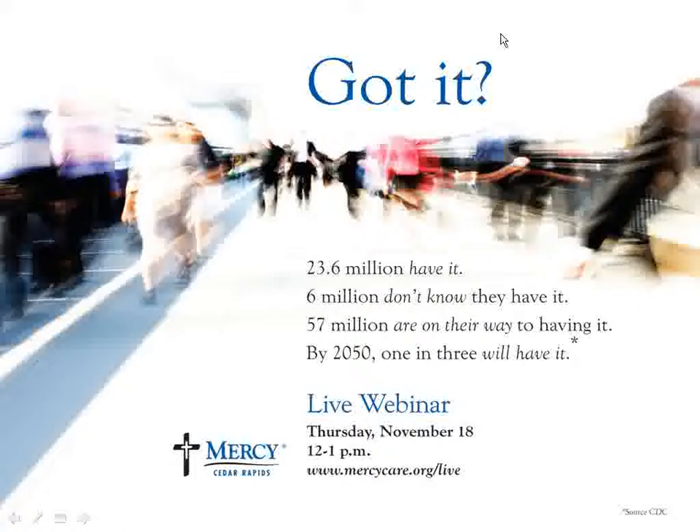Today we'll be discussing prediabetes with Jane Shaw, nurse educator, and Denise Shear, dietitian at Joslin Diabetes Center. After their discussion, they'll take questions from our audience. To submit your questions any time during the discussion, go to the window in the upper right-hand corner of your screen and type in your question. If you don't see the screen, click on the orange box with white arrow. Your questions will be anonymous and completely confidential.